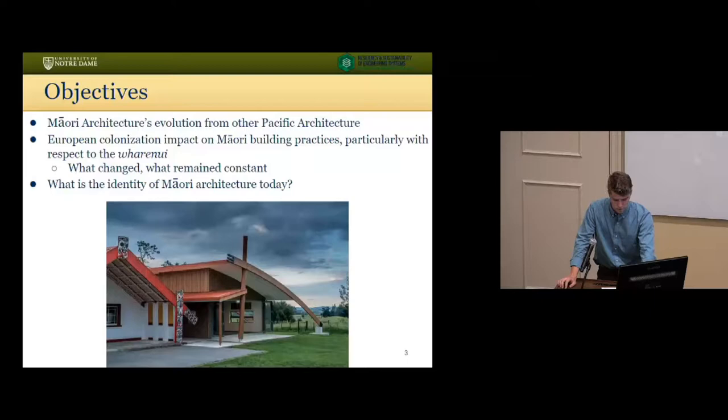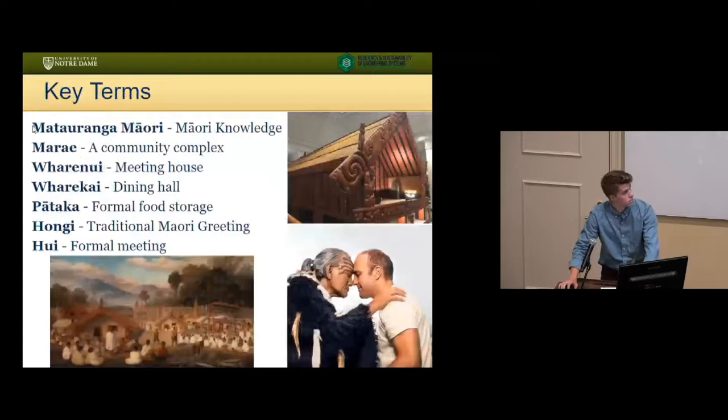I also wanted to determine what the impact of European colonization was on Maori architecture — basically looking at what changes have been made through European intervention, what stayed constant, how Maori architecture is viewed today, whether the Marae are used to the same extent that they used to be, and what's driving this architectural change.